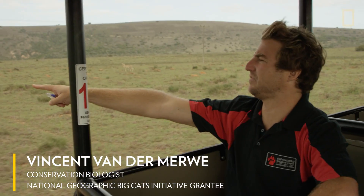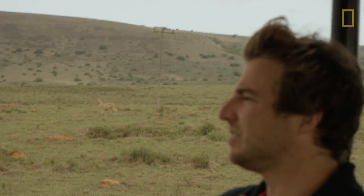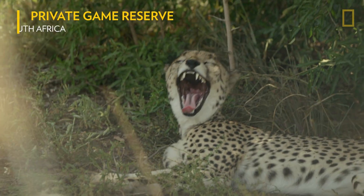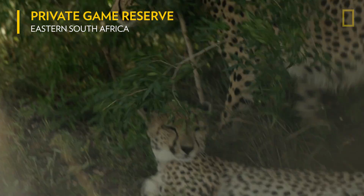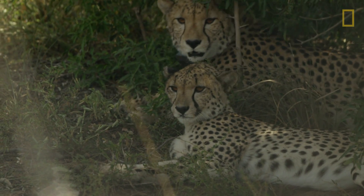I'm a cheetah matchmaker. I actively manage a stud book for cheetah in 53 different reserves across the country. I effectively identify which cheetah are related to each other to swap individuals between these reserves to prevent inbreeding.